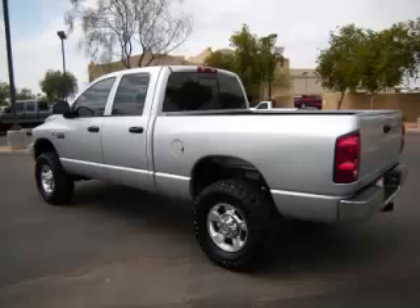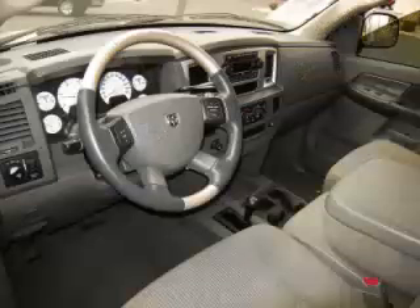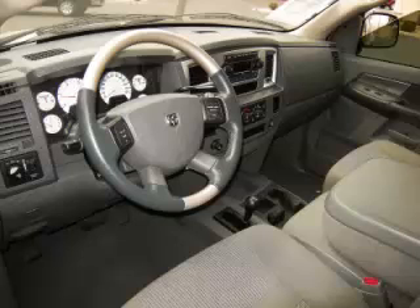Top features include tinted windows, bed liner, heated mirrors, overdrive, and rear slider window.